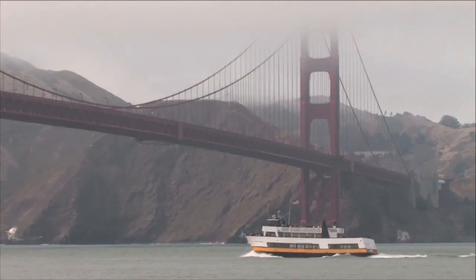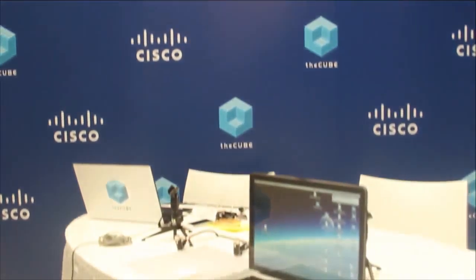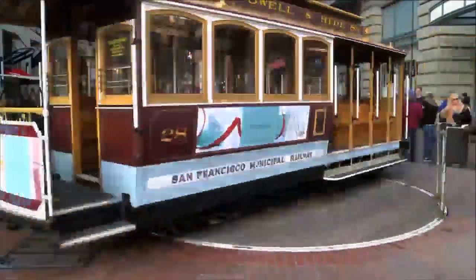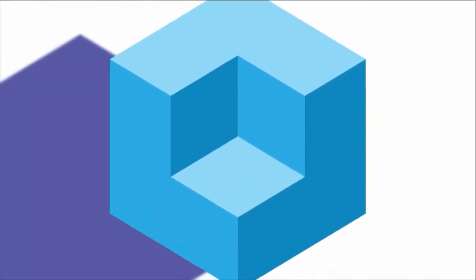Live from San Francisco, extracting the signal from the noise, it's The Cube, covering Oracle Open World 2015 from Studio C, brought to you by Cisco. Now your host, Stu Miniman.